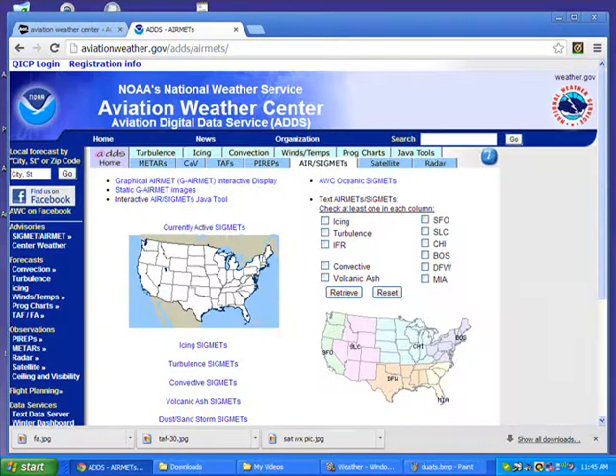I have created a chart for myself to follow through, so I'm sure I'm catching everything and not missing any pertinent information. I usually start on the Aviation Center National Weather Service homepage. This gives me a big picture of what is going on in the country — turbulence, icing, IFR conditions, and any convective activity going on in the United States.